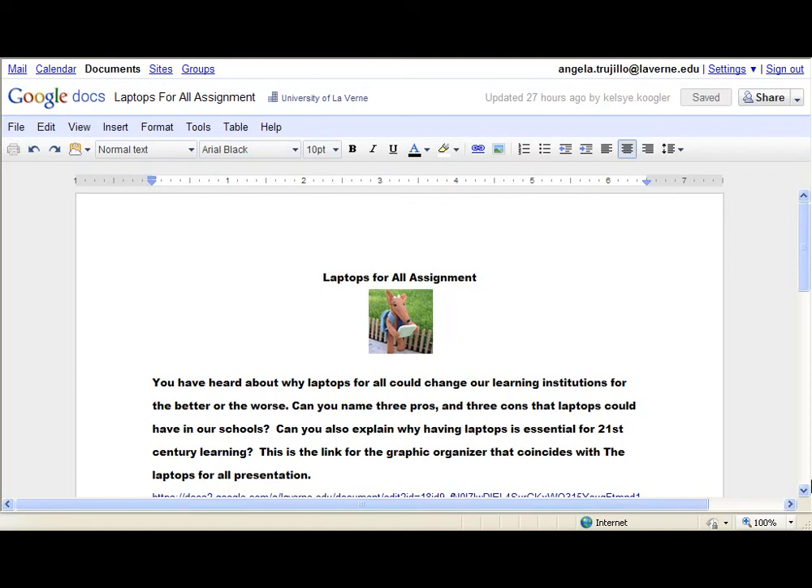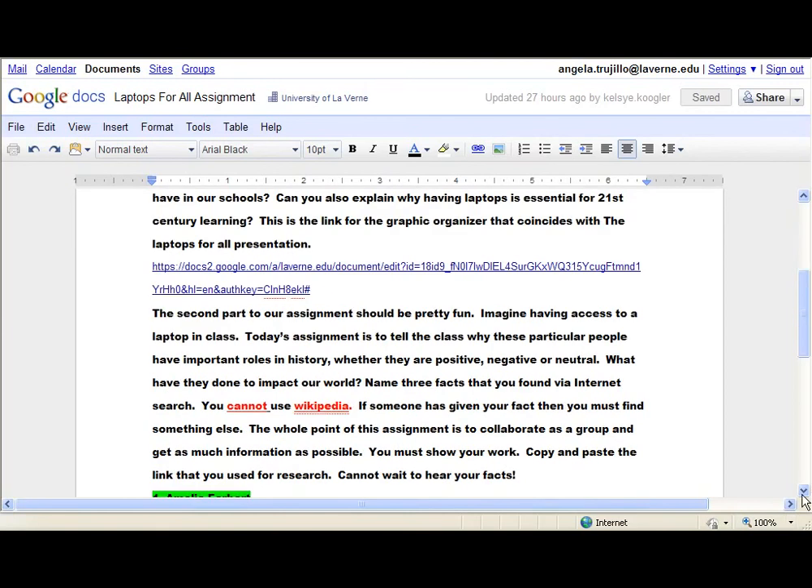The second part of the assignment should be pretty fun. Imagine having access to a laptop in class. Today's assignment is to tell the class why these particular people have important roles in history — whether positive, negative, or neutral. What have they done to impact our world? Name three facts that you found via internet search. You cannot use Wikipedia. If someone has already used the facts, you must find something else. The whole point is to collaborate as a group and get as much information as possible. You must show your work and copy and paste the links you used for research.